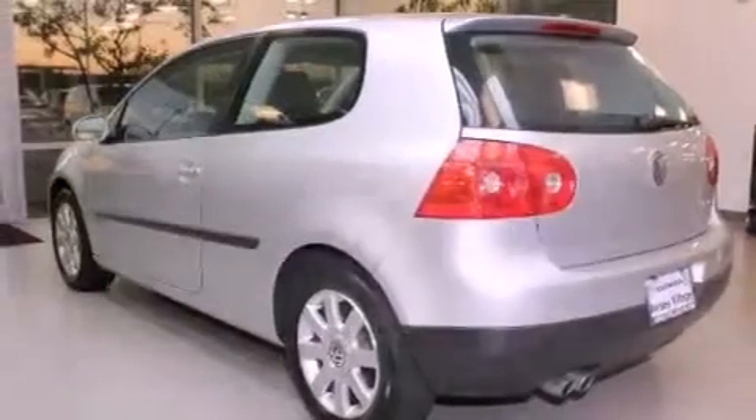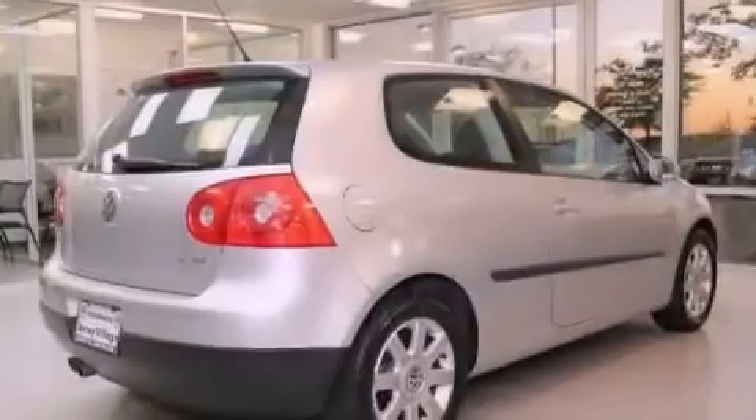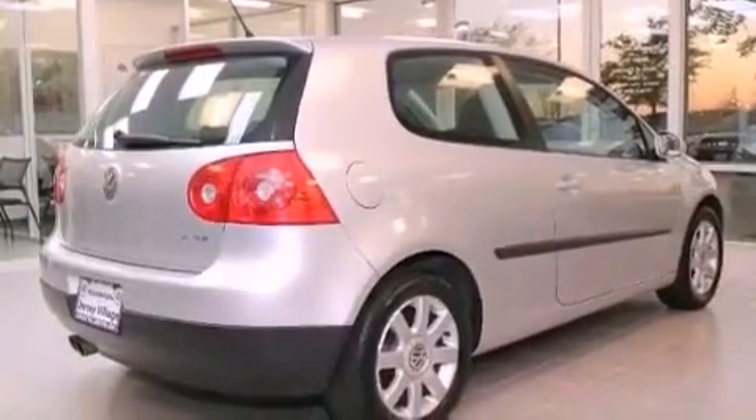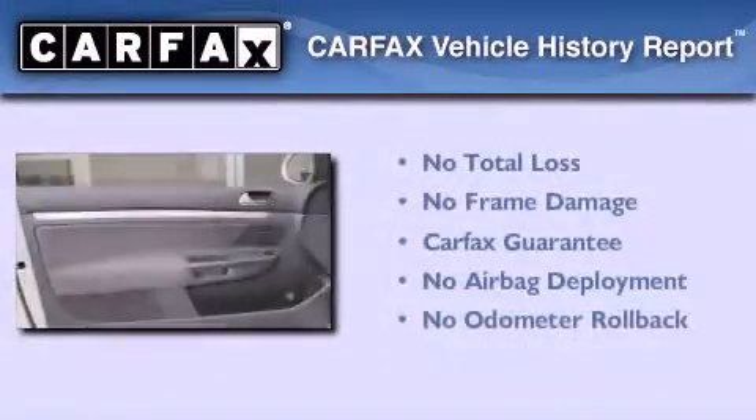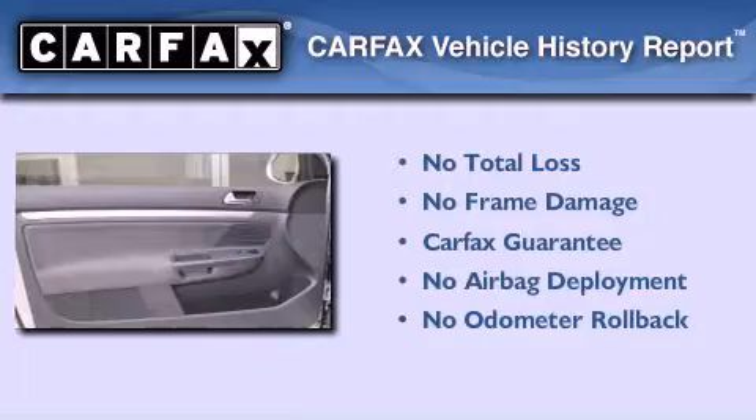With an EPA estimated rating of 29 miles per gallon on the highway, you won't be making frequent trips to the gas pumps. Not to mention that this Volkswagen qualifies for the Carfax buyback guarantee.